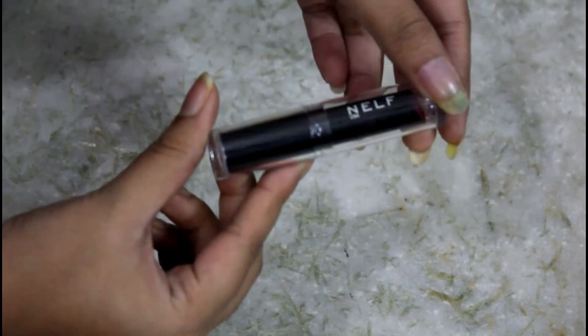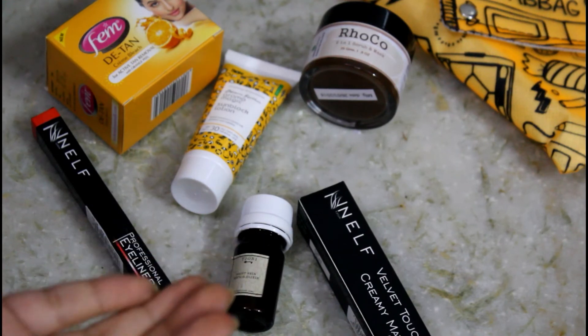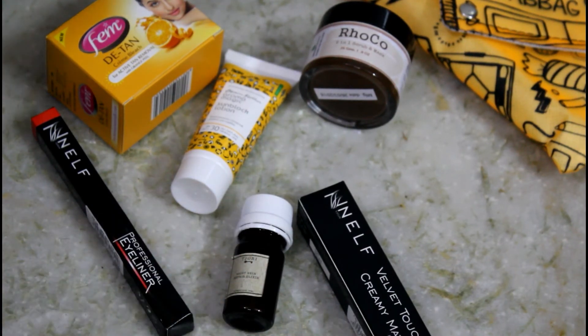That was all for this month's Fab Bag. I really love the curation — everything is useful. This month's bag contains products worth 2340 rupees for just 499 rupees, so it's totally worth it. I really like the bag, the products, and everything. I'll leave the purchase link in the description box in case you want to check it out. See you soon in my next video — bye!